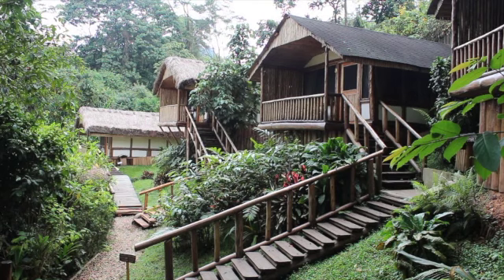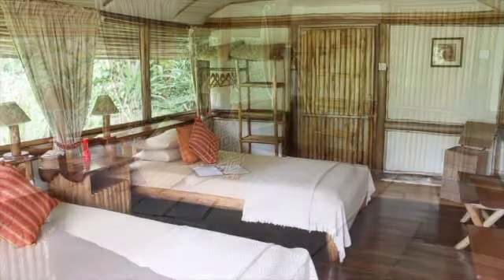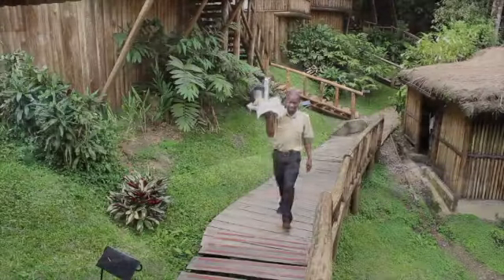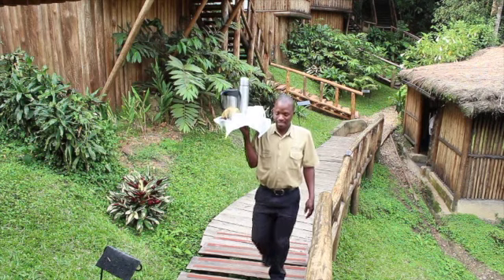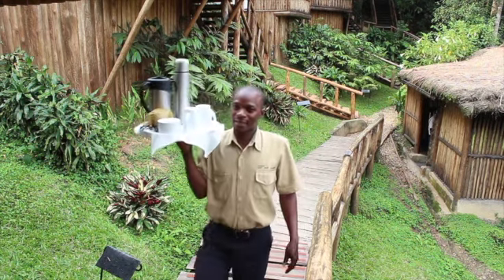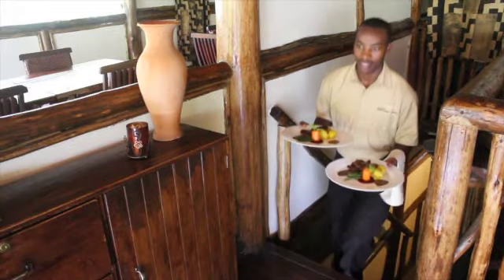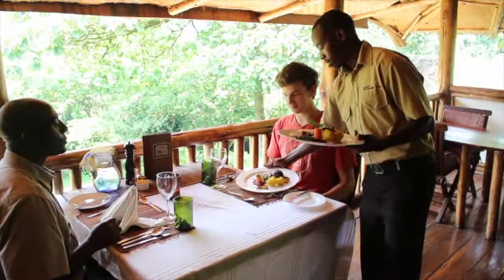We have got ten cabins. They are doubles and twins. They all have washing toilets and hot showers inside. Sitting on your cabin balcony, you can enjoy a cup of tea or coffee, coming from a kitchen that cooks a variety of local and international dishes with a quality synonymous with Uhama Lodge.